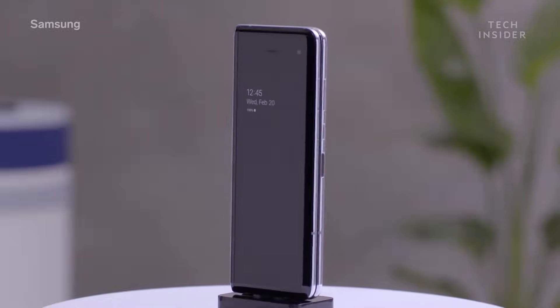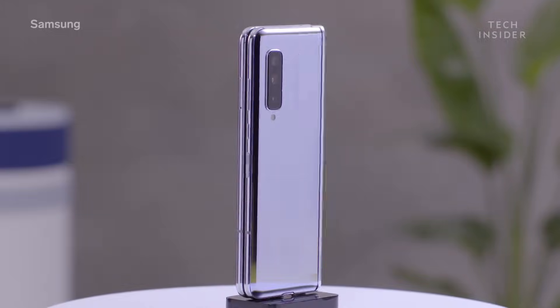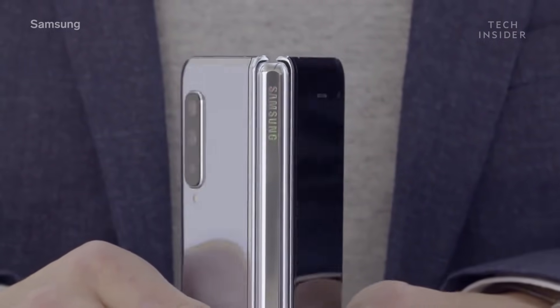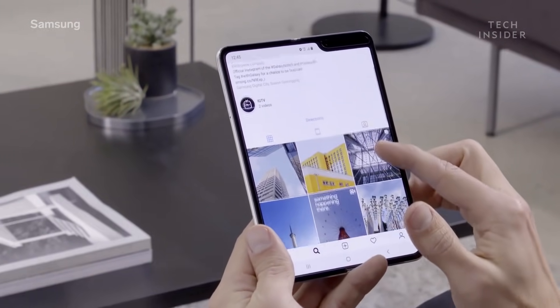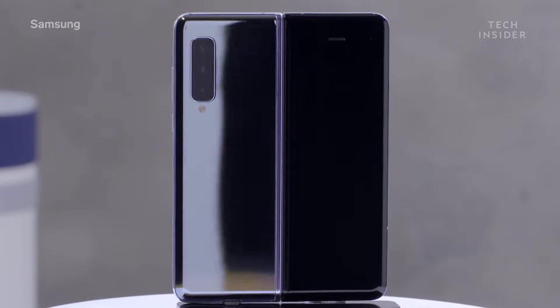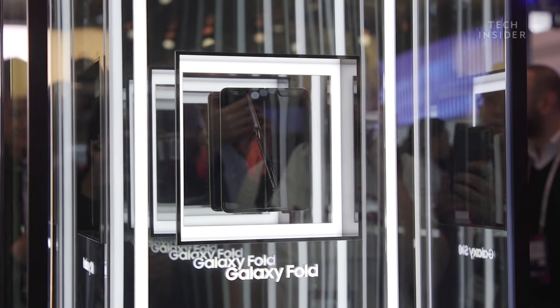The Samsung Galaxy Fold is the smaller of the two devices. Folded and used as a smartphone, the screen measures 4.6 inches — good for people who like smaller screens. When you unfold the Galaxy Fold it becomes a 7.3 inch screen, like a small tablet or e-reader, which is quite a nice size for traveling. As always with Samsung phones, the display is quite sharp and comparable to another Galaxy phone.